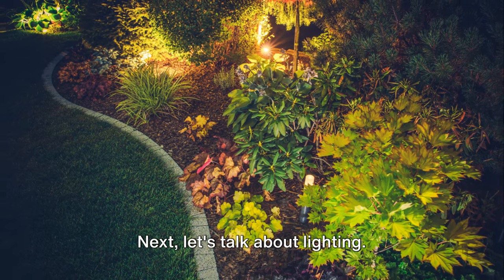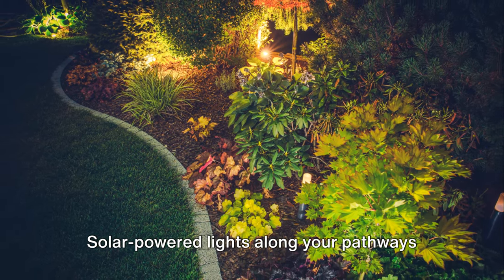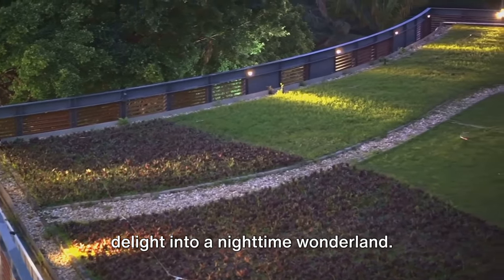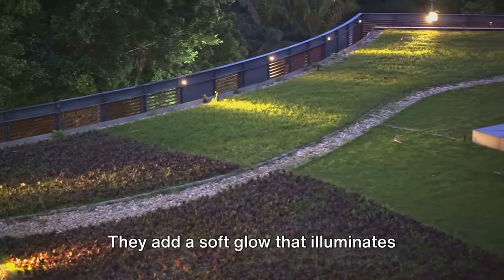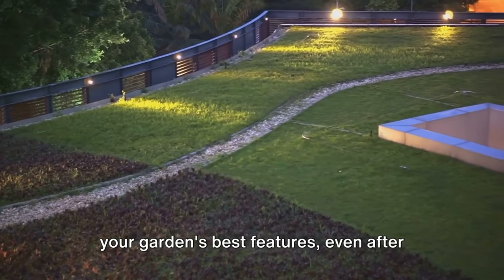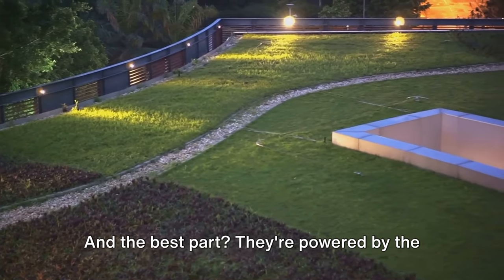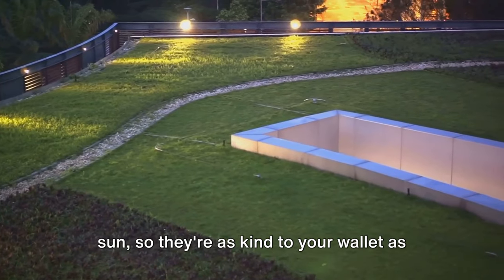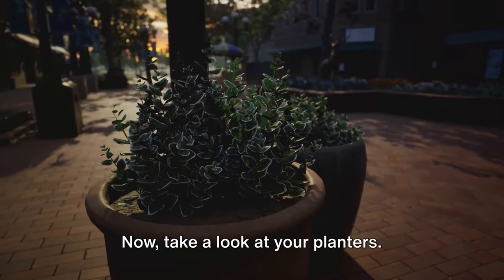Next, let's talk about lighting. Solar-powered lights along your pathways can transform your garden from a daytime delight into a nighttime wonderland. They add a soft glow that illuminates your garden's best features even after the sun goes down. And the best part? They're powered by the sun, so they're as kind to your wallet as they are to the environment.